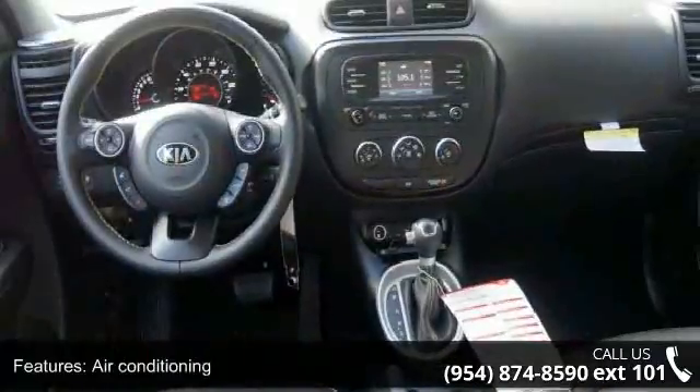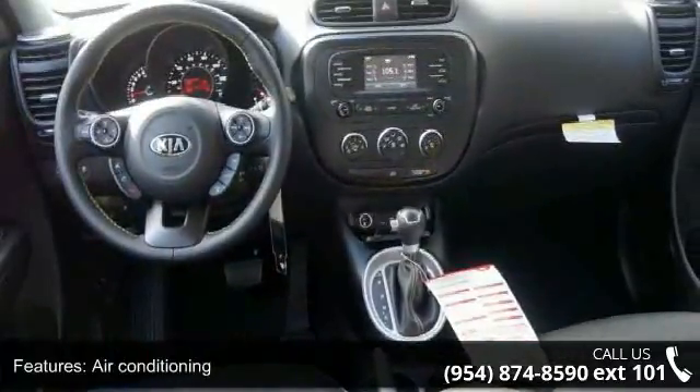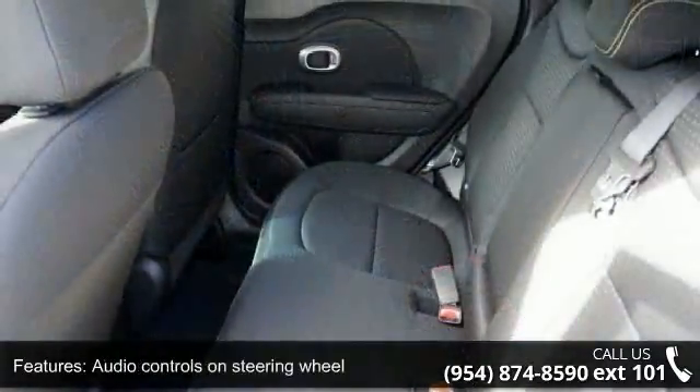Automatic transmission, Bluetooth, clock in radio display, cruise control, and dust sensing headlights.